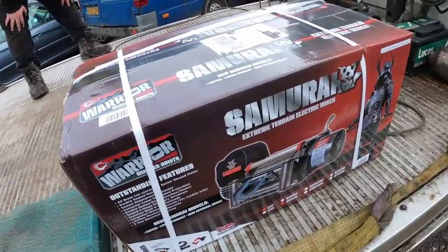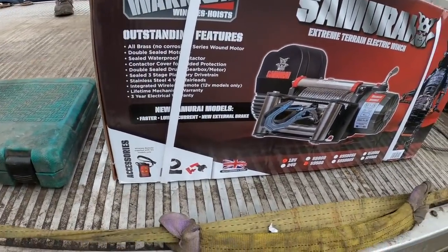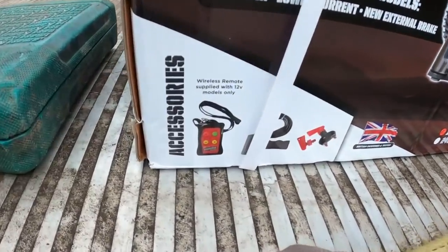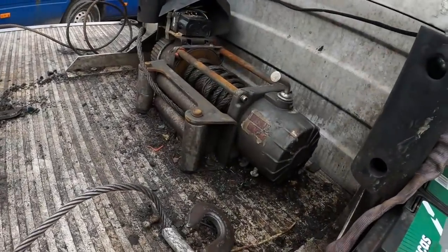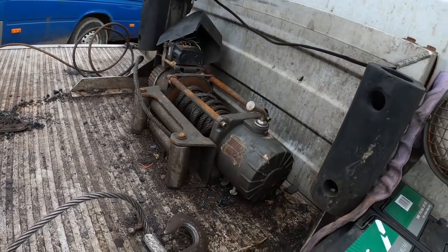Welcome back everybody. This is the winch we've bought — it's a Samurai Warrior S9500. Comes with all these accessories. Basically it's an identical winch to the one on there already. We're just trying to figure out how to unbolt this one now. I think they might have welded the nuts underneath, so it might be a case of getting the grinder in.